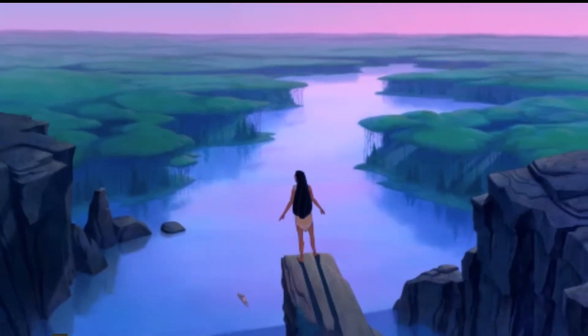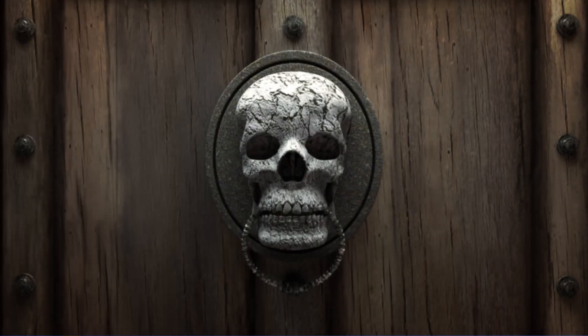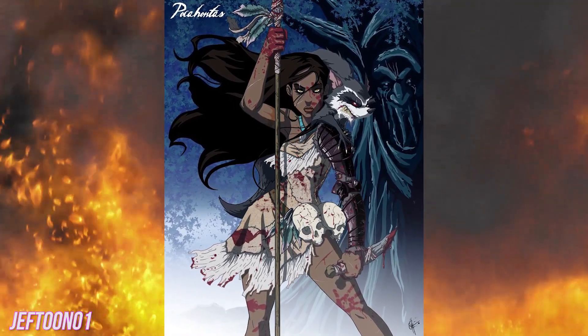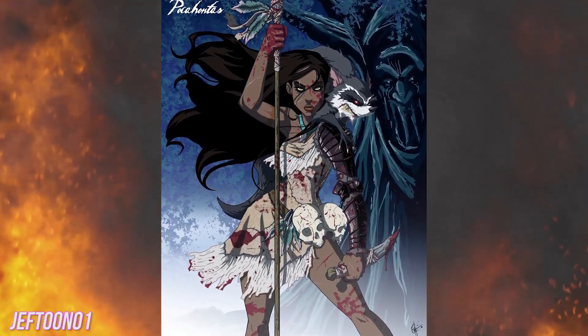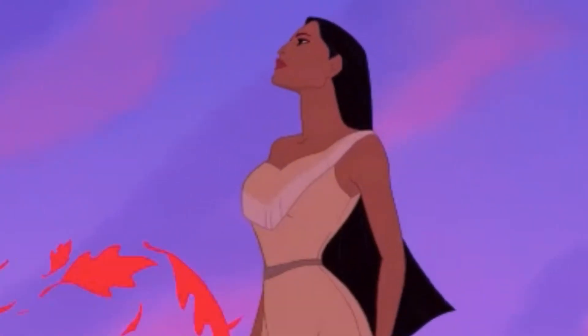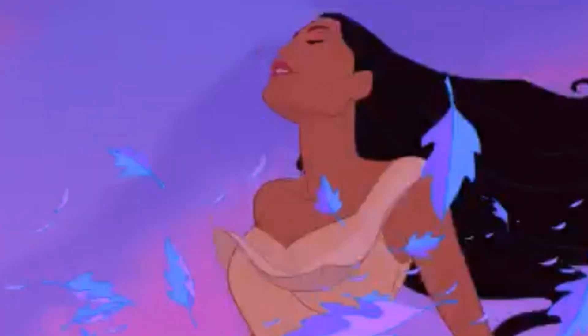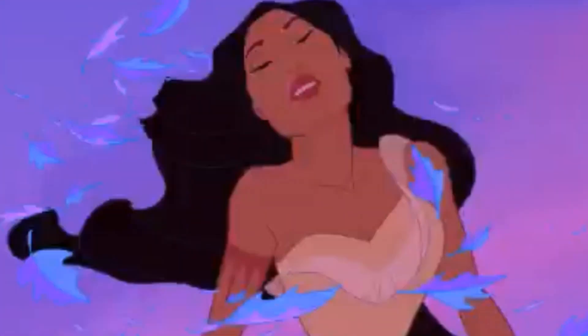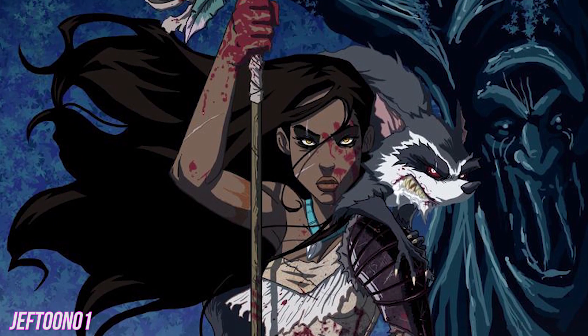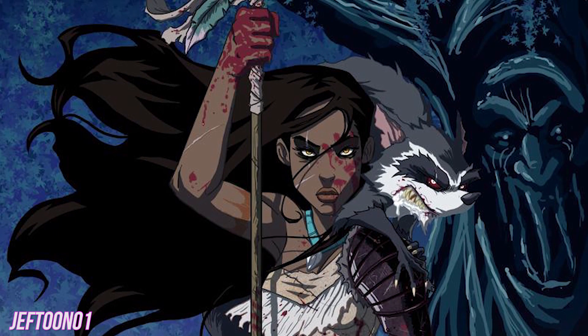Pocahontas. There's no mistaking what Pocahontas has been up to. Her red-stained body, dress, and tools give that away. And we love how her usual outfit has been beefed up with extra body armor. You could easily wear this look yourself for Halloween with a pot of that fake red stuff splattered over a Pocahontas costume. Getting an evil-looking Miko and Grandmother Willow to accompany you trick-or-treating might be a touch trickier, however.